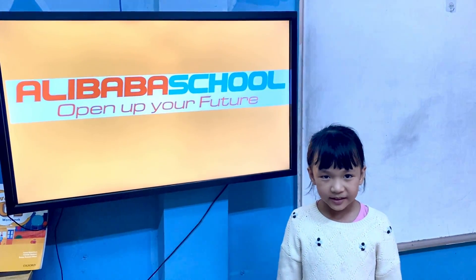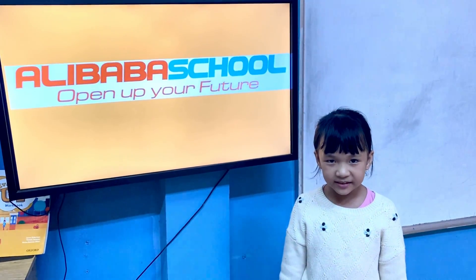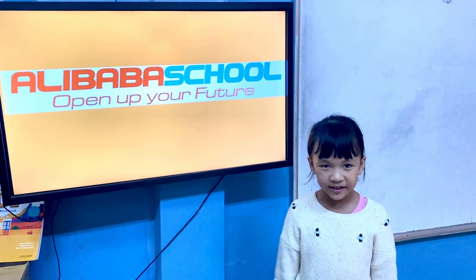Hello, my name is Elsa. I'm 7 years old. I study at Alibaba school. I like cats. I don't like dogs.